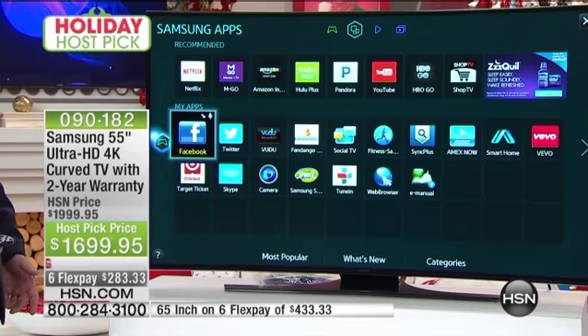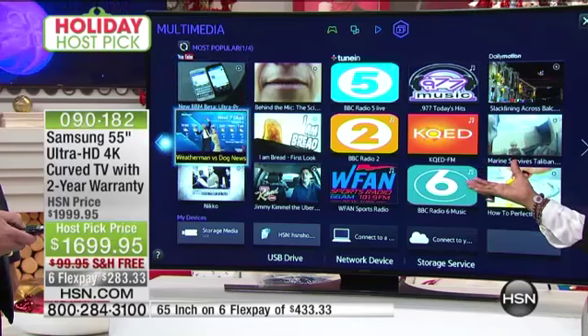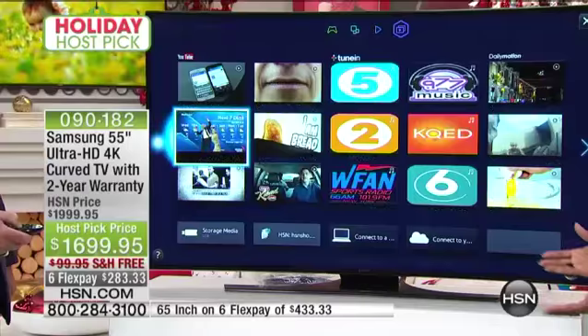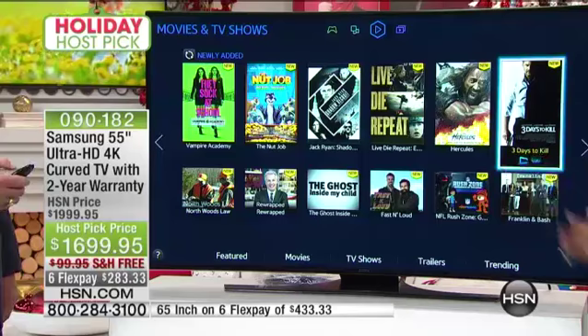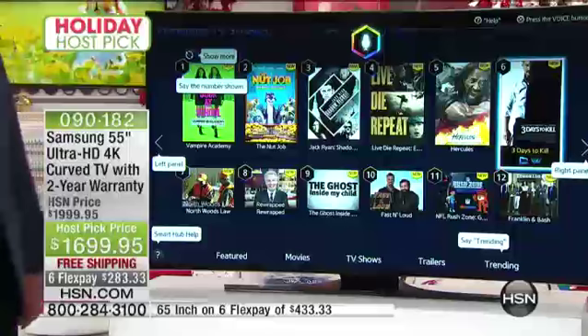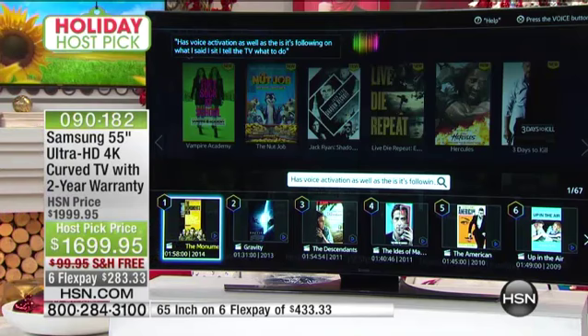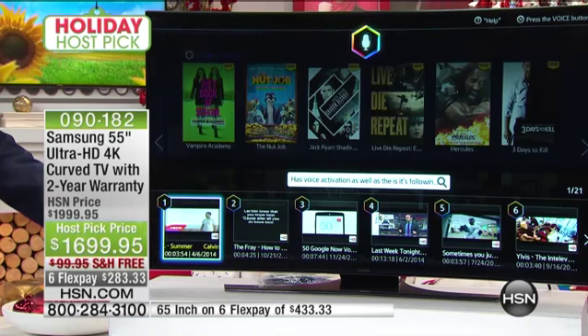Look at this remote control. It's interesting how we talk about apps as it relates to TV — just like on our cell phones and tablets. That full immersive experience is now on your TV. Watch this: George Clooney movies. It has voice activation — it's following exactly what I said. I tell the TV what to do and it finds all of George Clooney's movies right there. I can pick one and stream those movies directly to this TV. Voice activation is built right in.